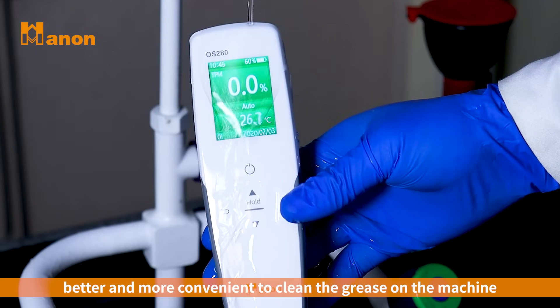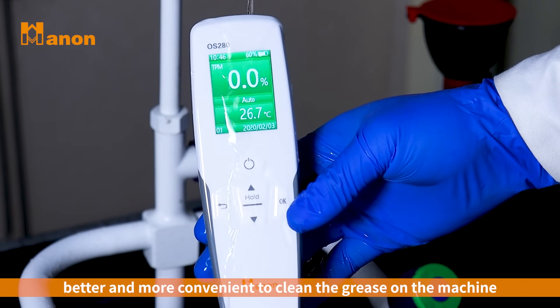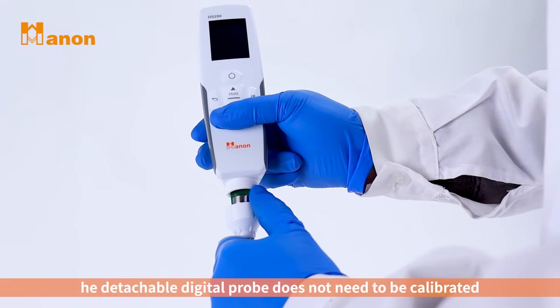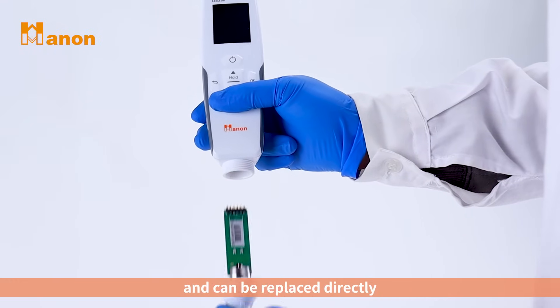IP68 waterproof, making it better and more convenient to clean the grease on the machine. The detachable digital probe does not need to be calibrated and can be replaced directly.